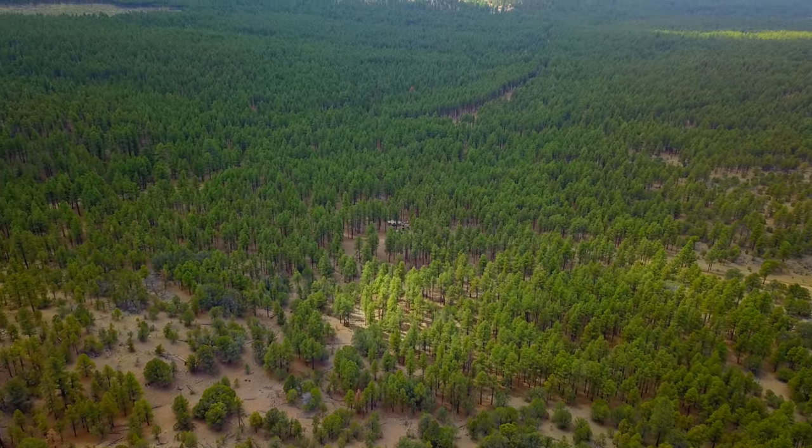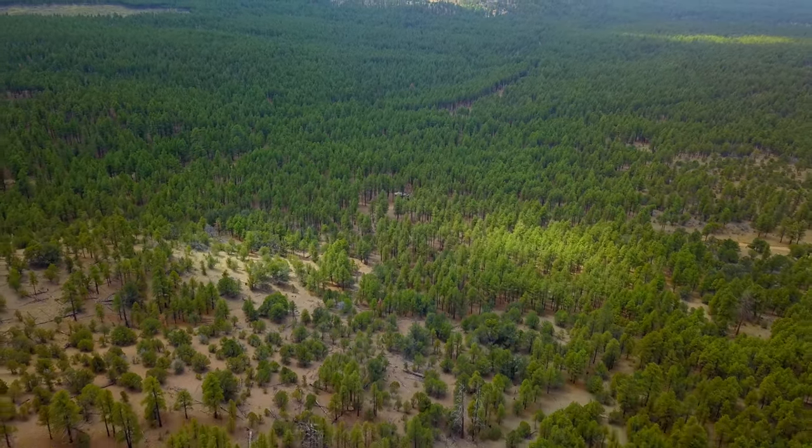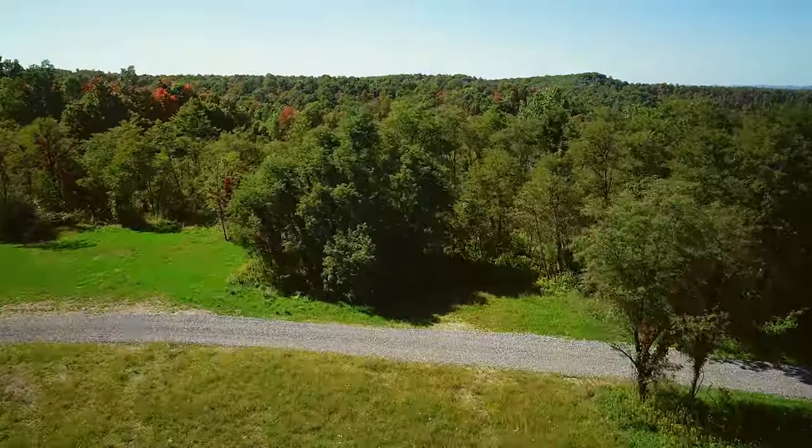Don't just skim the surface. Dive deep into the wild with the Base Camper and embrace the thrill of boundless, off-grid experiences.